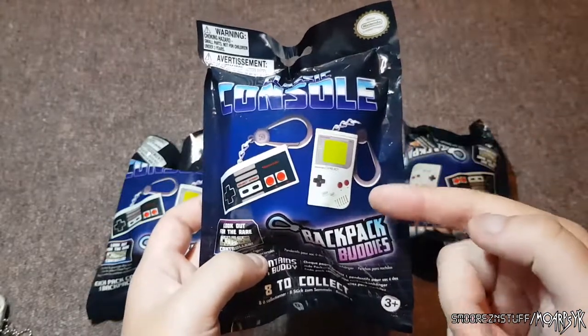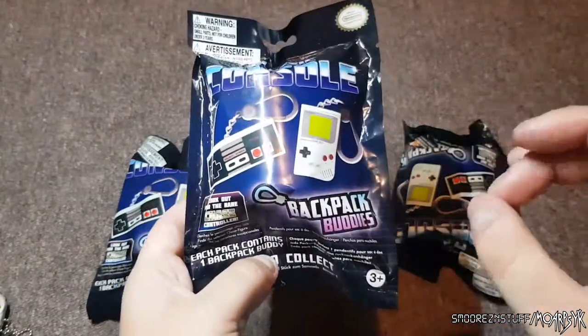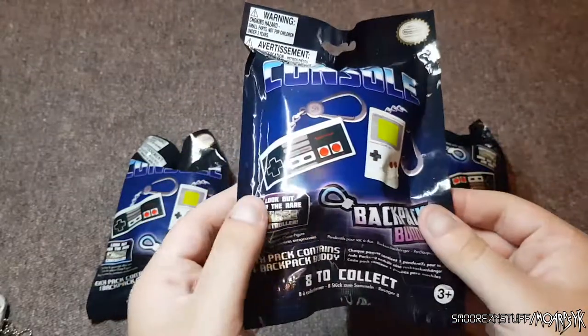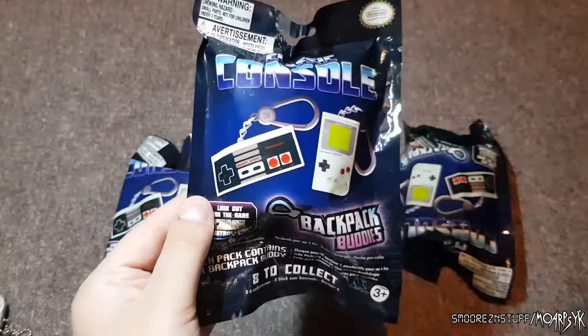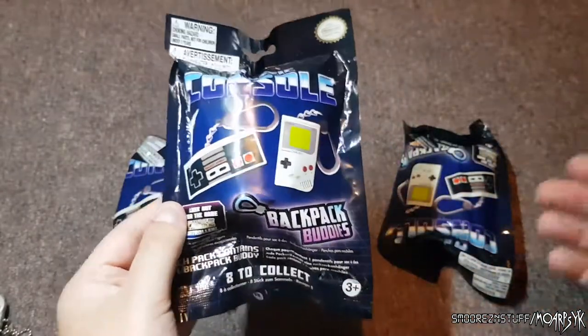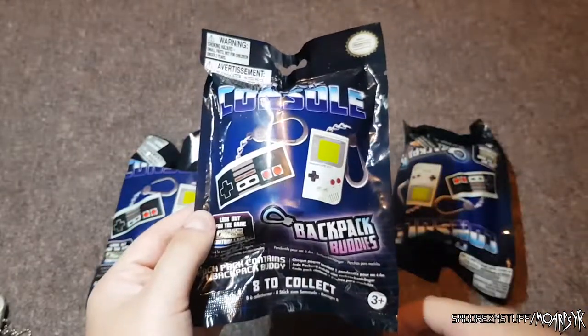These were $10 each at EB Games, so I spent $30 total — but this is where it gets you. You see these and think 'you never know.' You get one and then gamble and get another one until you've got the whole set. It's an easy way to make money from kids — and people like me.